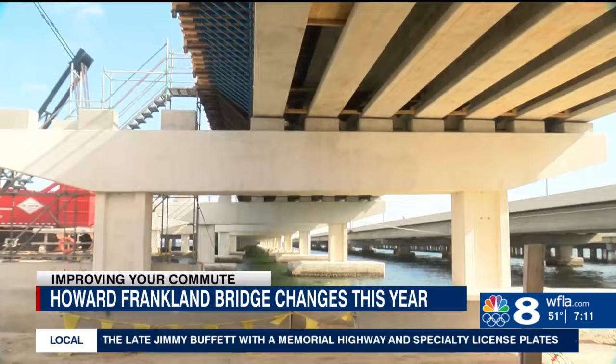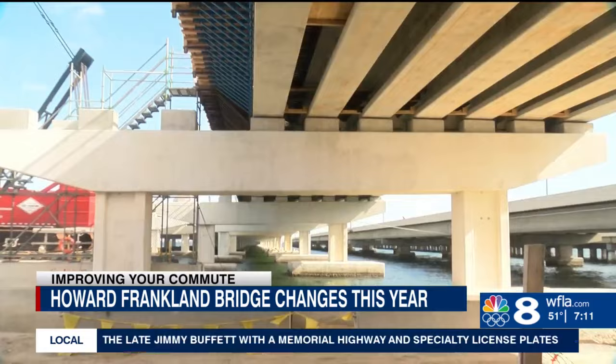Construction of the new Howard Franklin Bridge is FDOT's biggest job in the Tampa Bay area. The work is impossible to miss. We have upwards of 30 cranes and 60 barges. It's really visible and just very fun to watch because it doesn't affect traffic — as you drive by, you can just enjoy the scenery and the progress.